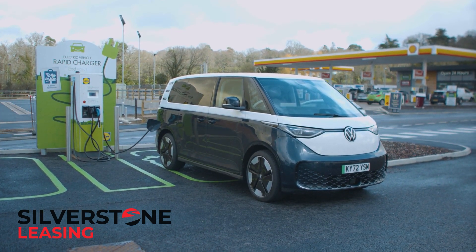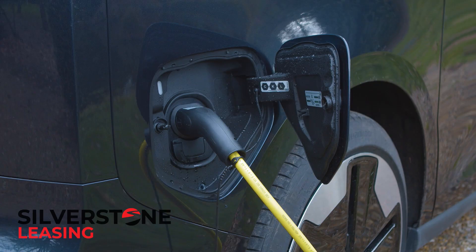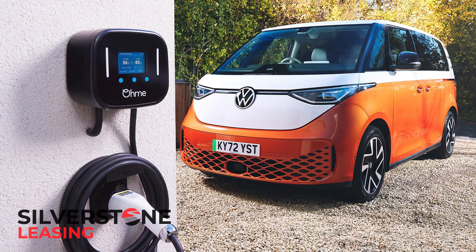Capability of charging at up to 170 kW DC on high-power chargers means a public top-up from 5% to 80% takes half an hour. At home, the ID.Buzz can charge at up to 11 kW AC for a full charge in seven and a half hours.